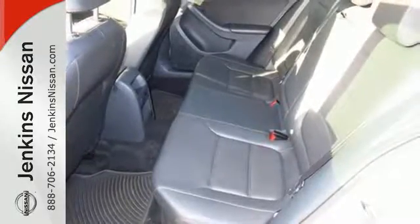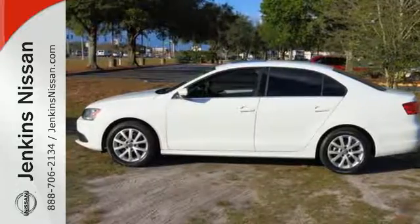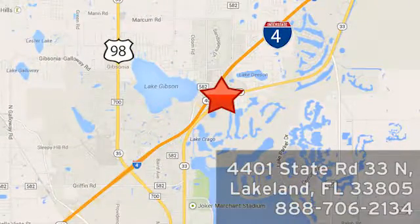Forget about the rest. This sedan is the one. See it for yourself today at Jenkins Nissan, where honesty is our policy. We're conveniently located at 4401 State Route 33 North in Lakeland, Florida.